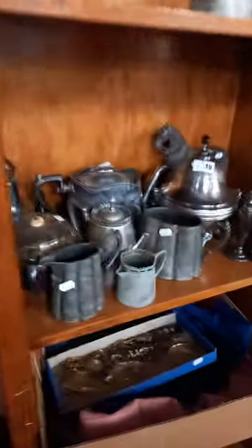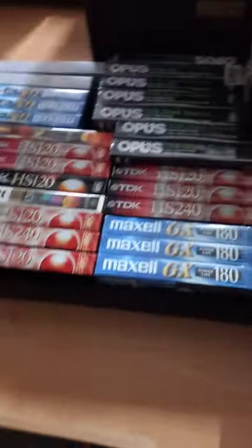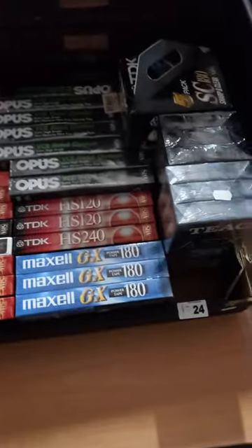A little group of sort of EPNS. Some as-new VHS video cassettes. Nice collection of brass lamps. Big lot of sort of sporting ephemera — footy and cricket gear and stuff.